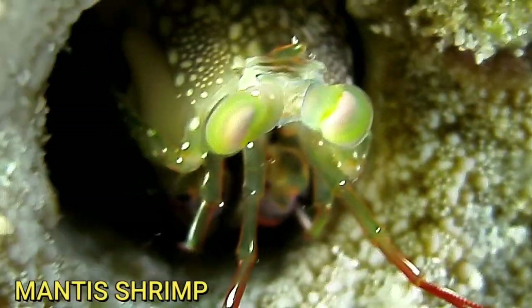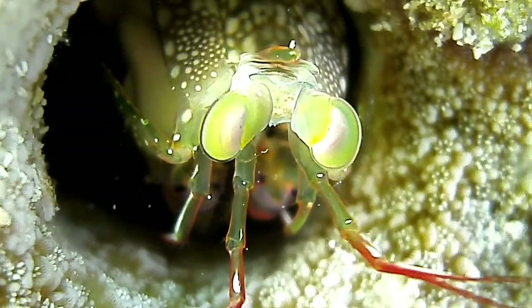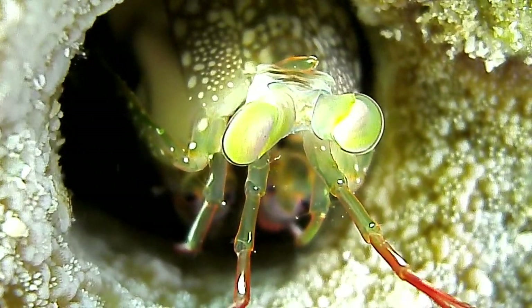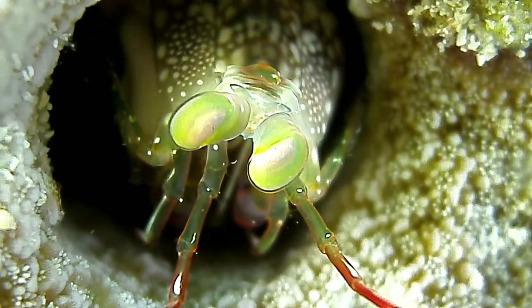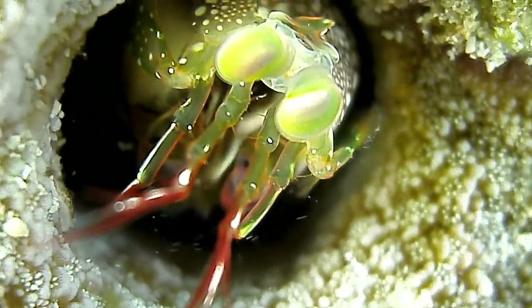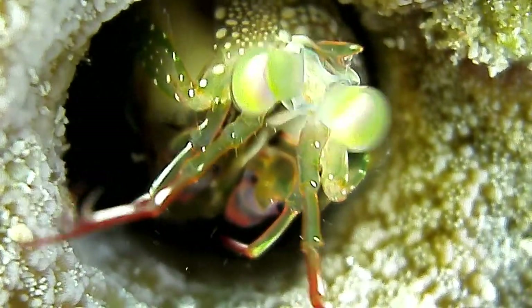I was so happy to get these shots of the mantis shrimp because they are such shy creatures — they usually hide from you. In fact, the first pictures I got, he had just escaped into his hole, but he came back out and was watching me. As you can see in the progression of these pictures, his little feet come out.